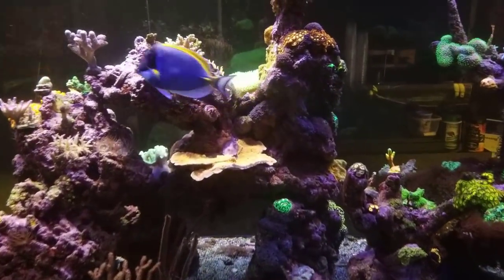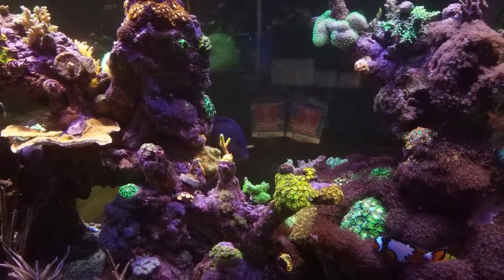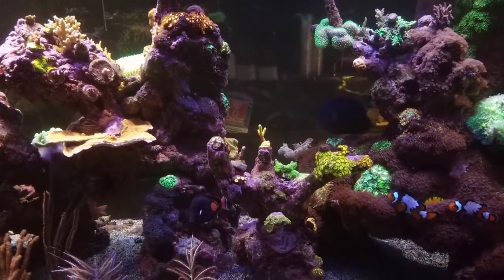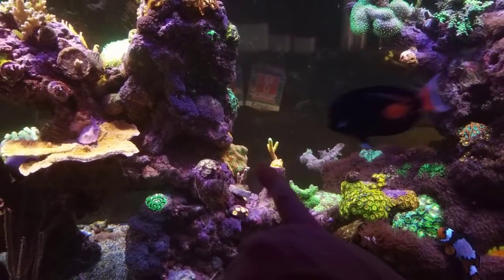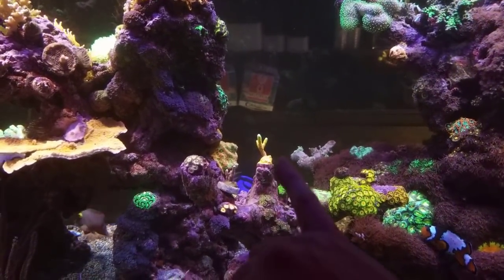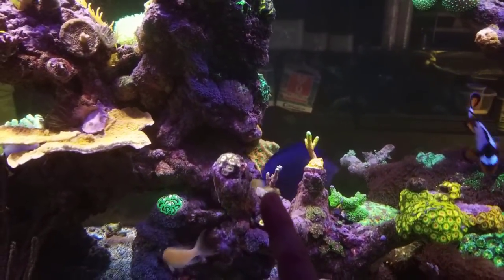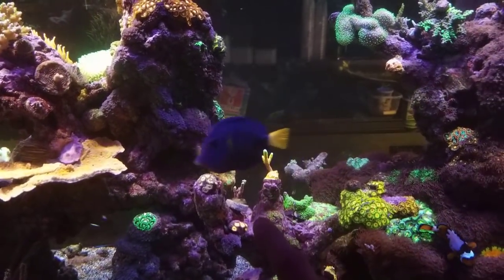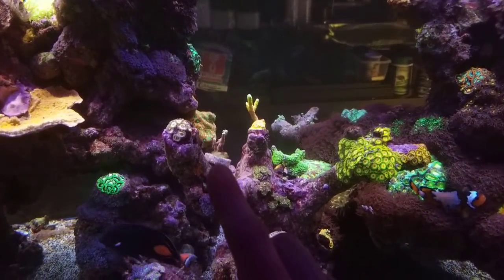Good morning reefers, I'm Daniel, it's Monday. I had a crazy weekend — I had a surprise frag show in Connecticut that I just packed up and dropped everything for. I did pick up a cool coral: this is a bubblegum digi, and I have one here as well. Mine was growing very slow but the colors are outstanding and I'm in love with it. I wanted to pick up another one so I could grow them faster, because once they hit a certain size they take off — the growth is exponential but slow in the beginning.